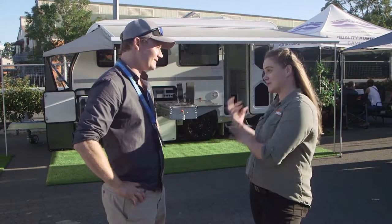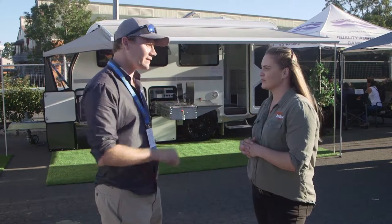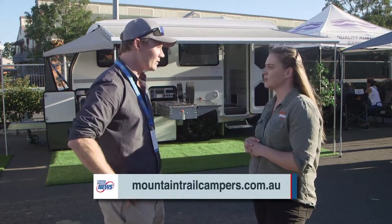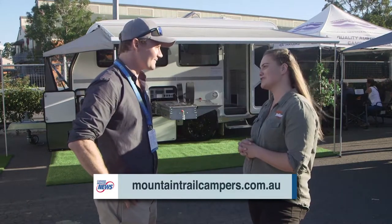If we want to know more about this particular model or any models you have, where would we go? You can either jump onto Facebook and give us a like — Mountain Trail Campers — or on our website, mountaintrailcampers.com.au. Perfect, thank you so much for your time.